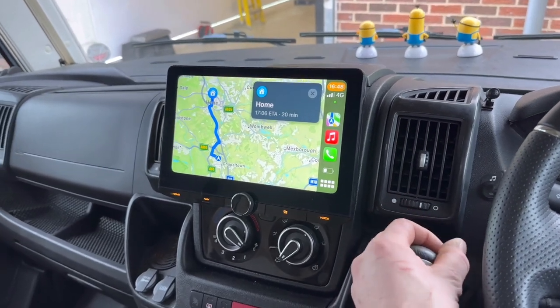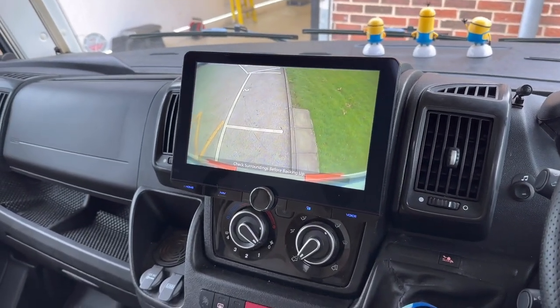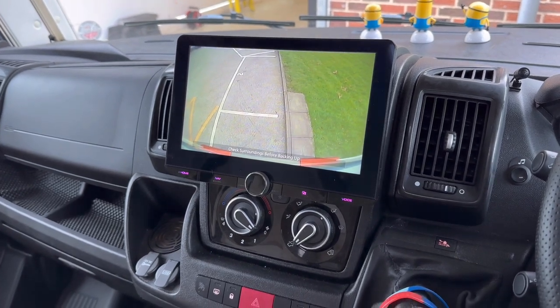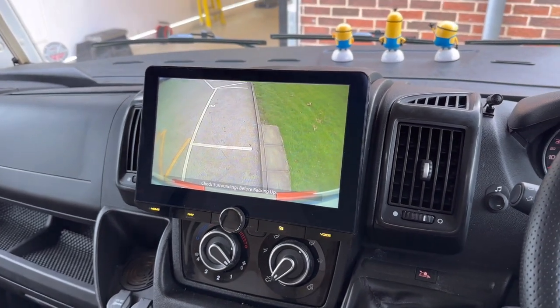It also had a camera fitted already on the back, so what we've done is integrated that into our system. It really helps — with it being a long vehicle having a camera, because I can imagine it's really hard to maneuver in some tight spaces.